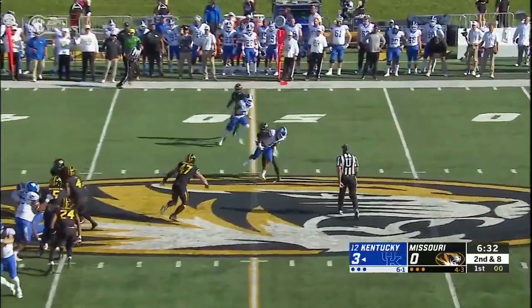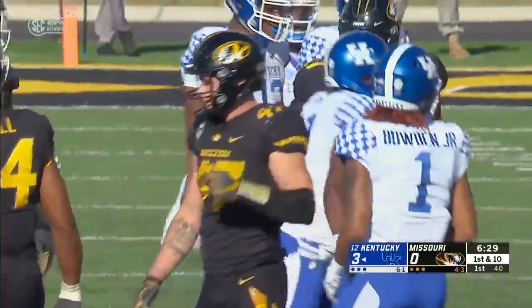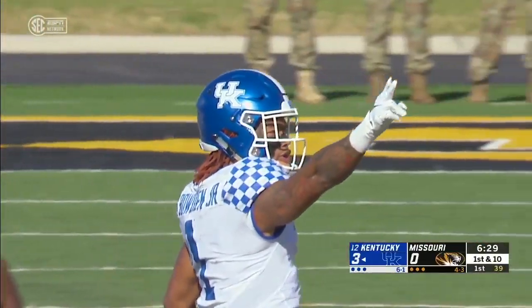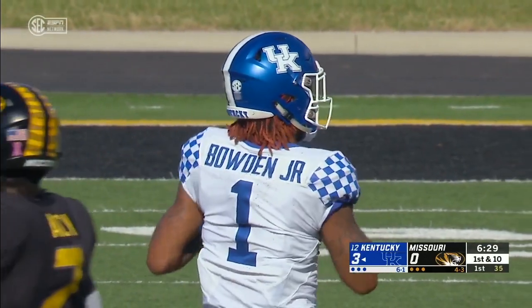Fake to Snell — four for four, first down to Bowden. There's 6:29 to go in the first quarter. And Wilson already has more completions this week than he had last week.